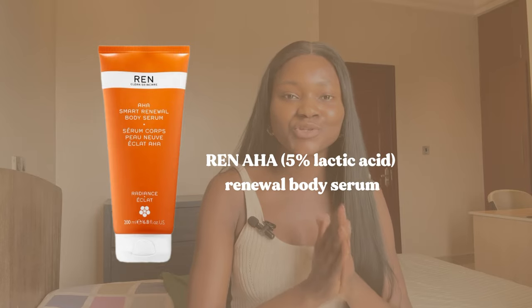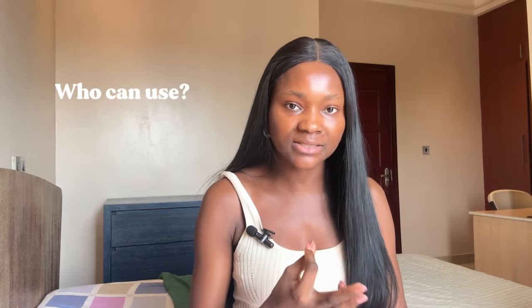The first body serum on my list is the REN AHA Smart Renewal Body Serum. This is a moisturizing AHA body serum that takes body care to the next level by combining face-favorite skincare ingredients to gently resurface and re-energize the skin's natural radiance. It helps to exfoliate dead skin cells, aids the skin's natural renewal process, helps to even out pigmentation and skin tone, and helps to even out rough, bumpy, or strawberry skin. This body serum is amazing for people with dry, rough, and textured skin. If you're suffering from keratosis pilaris — aka chicken skin — you need this serum. It comes in a 200ml tube and retails for 36,000 naira.